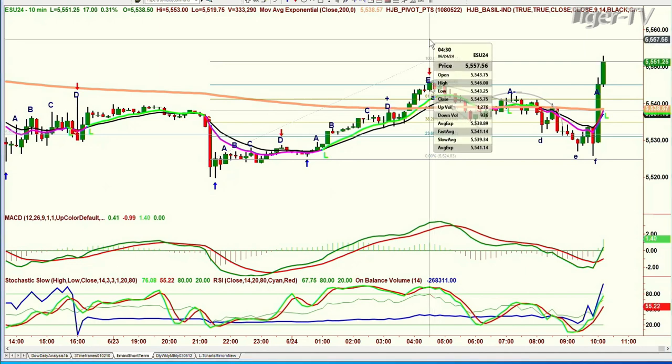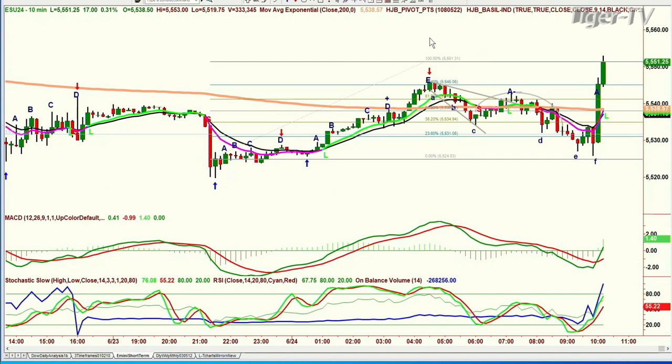That was at 4:30 this morning at 5546.00. Then it starts a move and treats the 200-period moving average as a kind of testing area, a magnet area — goes to it, goes under it, goes over it, under it, over it. Then it has a very sharp pullback, and the pullback goes to the low of the day at 5519.75. So the way it was handling the 55.25 level — I popped into the den very early this morning to note the resistance.